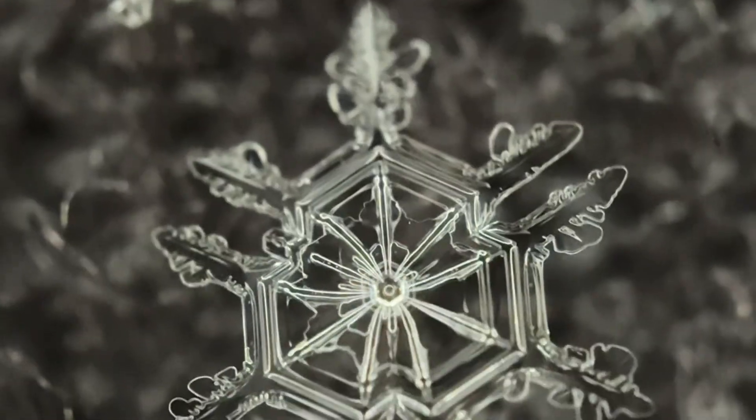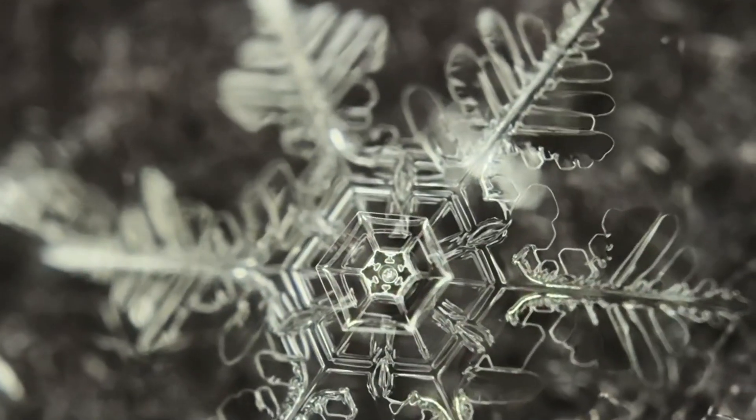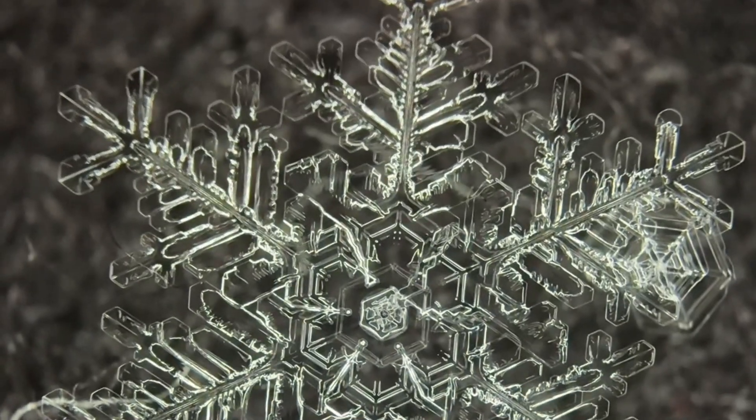Although all snowflakes have six arms, the varying atmospheric conditions during their formation result in individual patterns. Studies suggest that the likelihood of finding two identical snowflakes is extremely low, though some can look very similar.